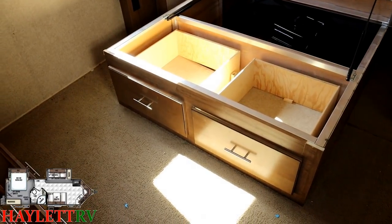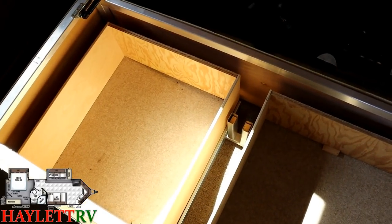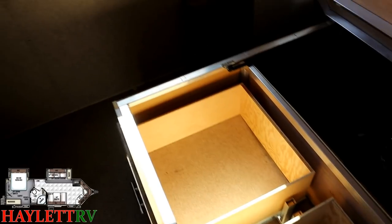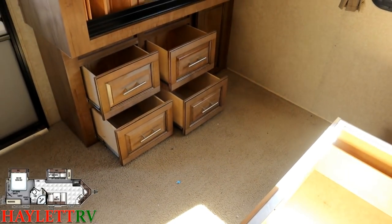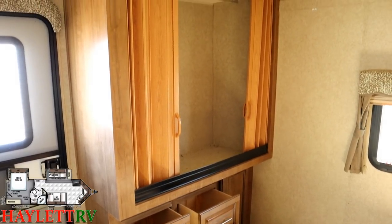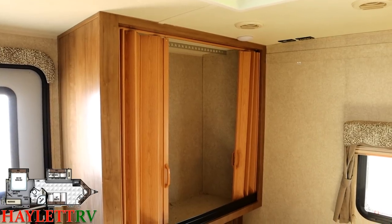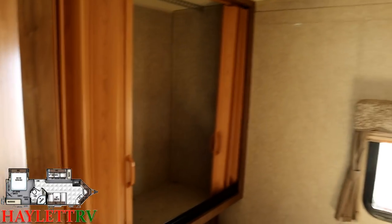This is also a neat place to see a peek at Rockwood construction: anywhere they need to screw through the aluminum framework on this RV, they will actually stuff it with a little bit of wood so that it doesn't crush that tubing. In the bedroom, we've got more dresser drawer space below. The previous owners did modify the closet doors — they took the sliding mirrored doors off and put accordion doors on, which fit their preferences better. If that's not your cup of tea, you can modify it as you see fit. There are also TV hookups on that rear wall.